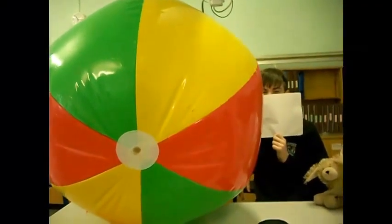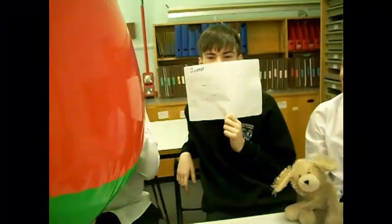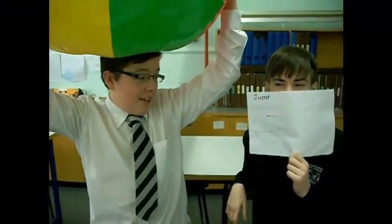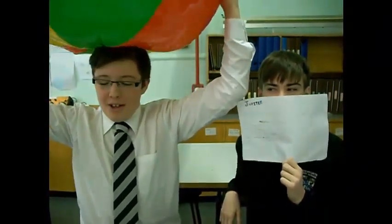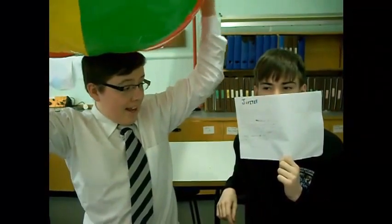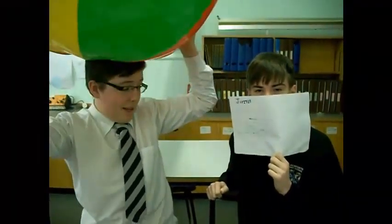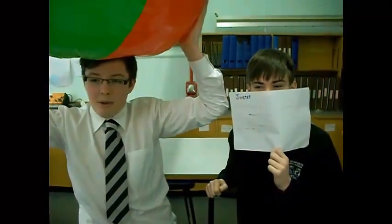The Jupiter diameter is 142,740 kilometres. The distance from the sun is 778 million kilometres. The time taken to travel to Jupiter from Earth is 2.5 years. Facts: it is the biggest planet in our solar system, it has 63 moons, the temperature is minus 150 Celsius, and the time it takes to orbit the sun is 12 years.